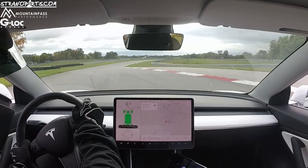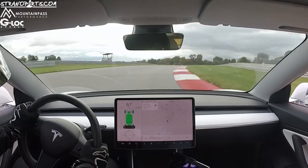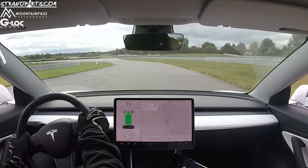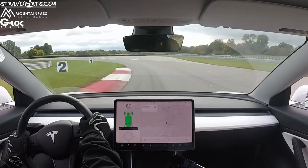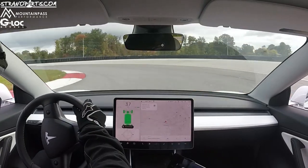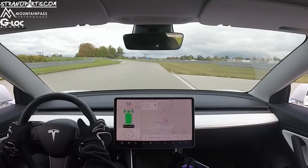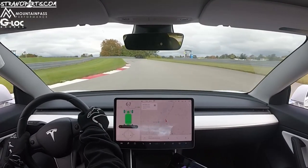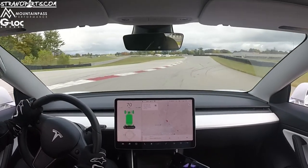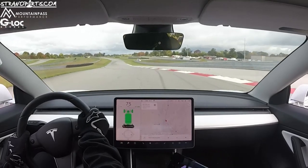The Kumho ACR is generally regarded as almost a cheater 200 treadwear tire, but I didn't really think it was going to be much of a difference on the Tesla. So what I wanted to do was go back out on the Bridgestone, since the series does not allow the Kumhos, and see what I was able to do on those tires — I expected them to be maybe half a second slow, but I really wasn't sure how that was going to play out.